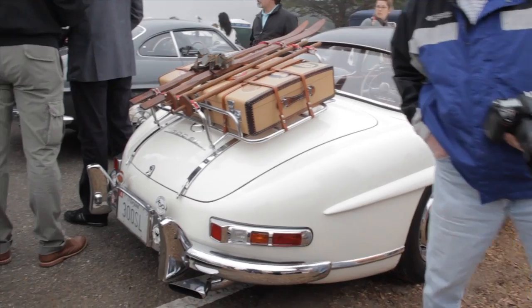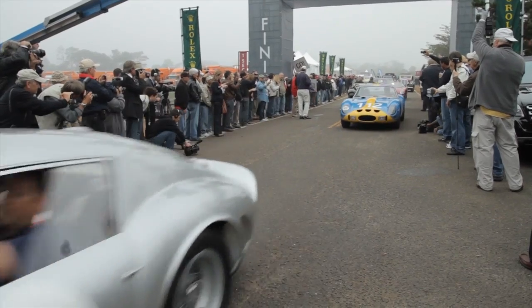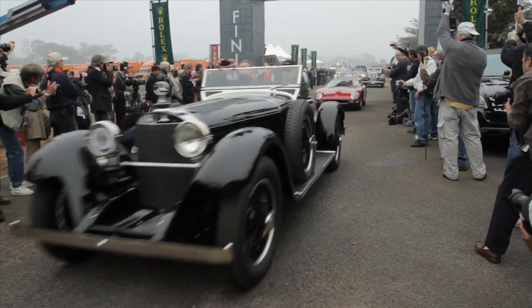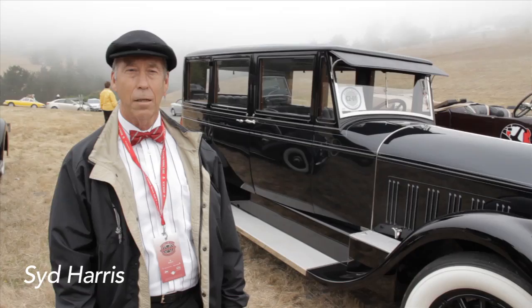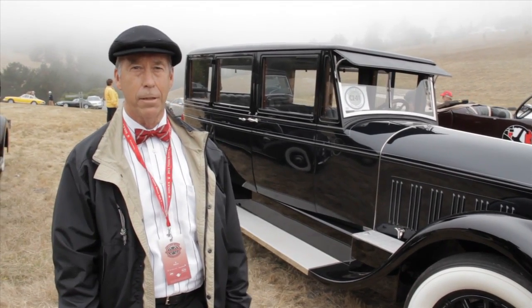They're standing here with some of these great cars, knowing that they're capable, they're ready to drive a 60-mile tour and people are out there ready to have fun. It's a fun opportunity to get out these old cars, take them out and show other people what they look like, and have an opportunity to drive them, which is always a lot of fun.